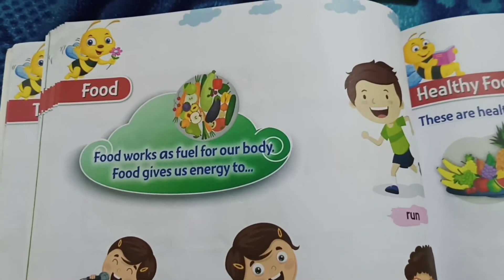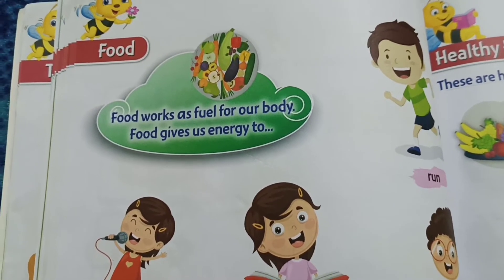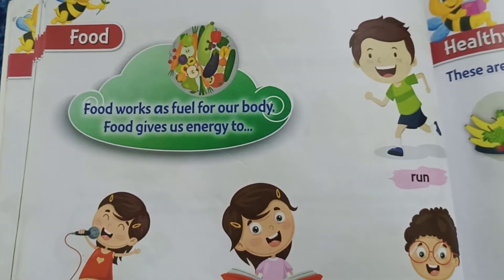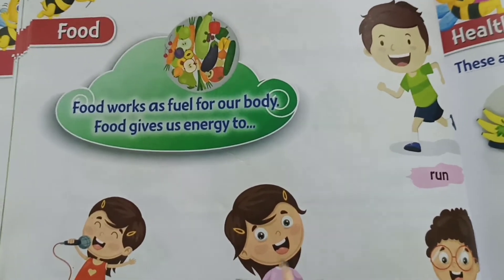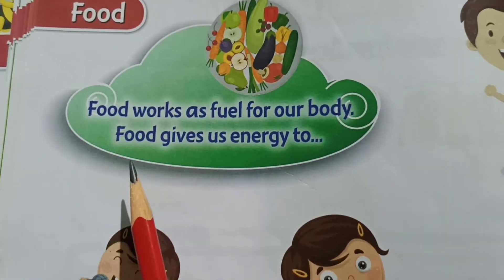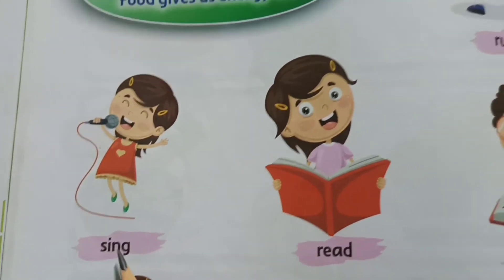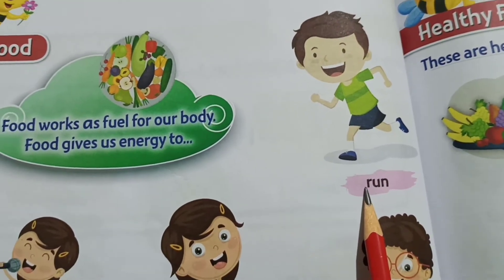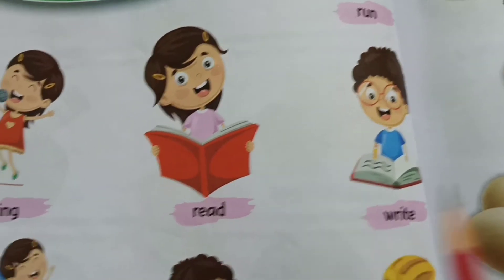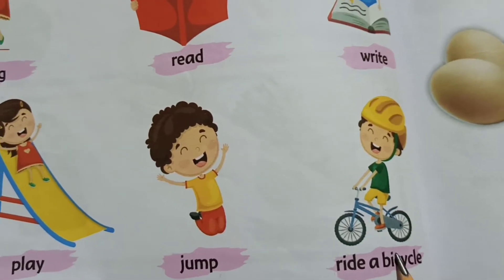Food. Every day, what do we eat children? In the morning we get up and eat breakfast. In the afternoon we have lunch. In the evening we have dinner. So what are the uses of food? Food works as fuel for our body. Food gives us energy to run, sing, read, write, play, jump, and ride a bicycle.